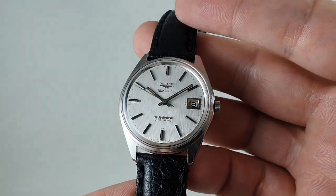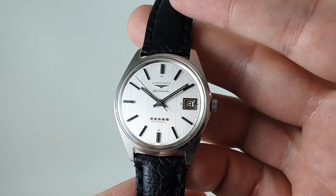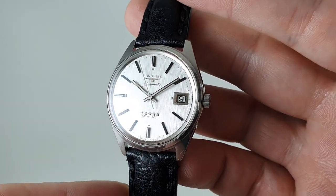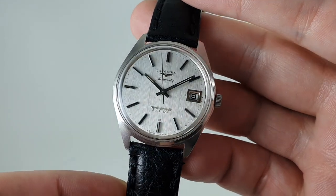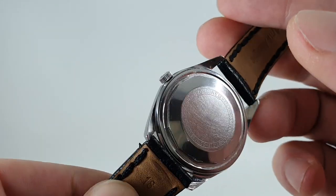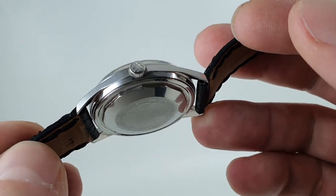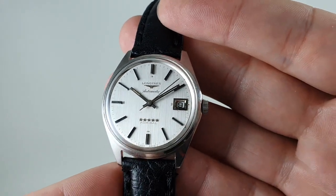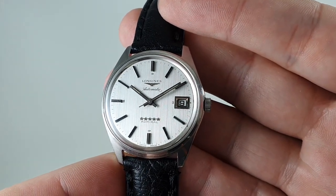Now immediately this ticks many boxes. One, it's a 1960s Longines, which is a big box. The fact that it's auto with calendar helps. It's a stainless steel case with screw-down caseback. Still got the signed crown too. And the case is 35mm, so it's similar to a Datejust in size.